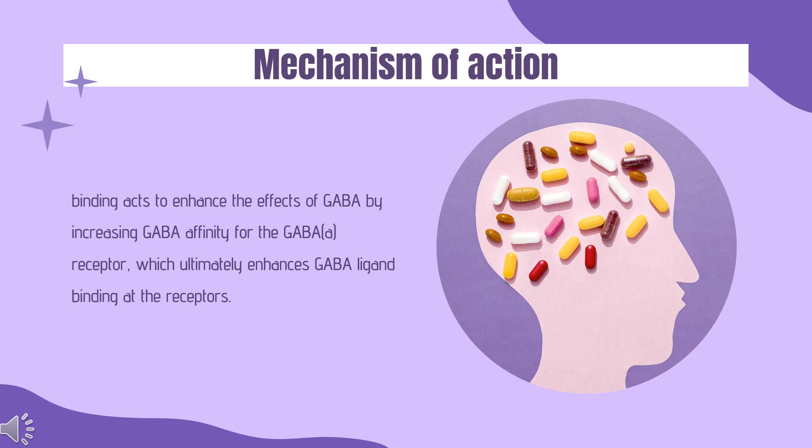Mechanism of Action. Gamma-aminobutyric acid (GABA) is considered the principal inhibitory neurotransmitter in the human body. When GABA binds to GABA-A receptors found in neuron synapses, chloride ions are conducted across neuron cell membranes via an ion channel in the receptors. Subsequently, benzodiazepines like Temazepam can bind to benzodiazepine receptors that are components of various varieties of GABA-A receptors. This binding acts to enhance the effects of GABA by increasing GABA affinity for the GABA-A receptor, which ultimately enhances GABA ligand binding. This enhanced ligand binding of the inhibitory neurotransmitter GABA increases chloride ion conduction, perhaps via an increase in the frequency of the chloride channel opening, resulting in a hyperpolarized cell membrane that prevents further excitation of the associated neuron cell.